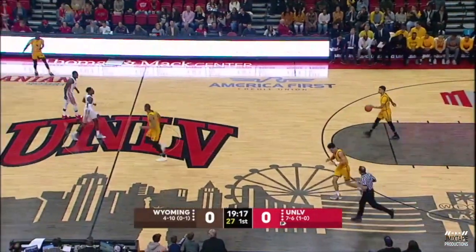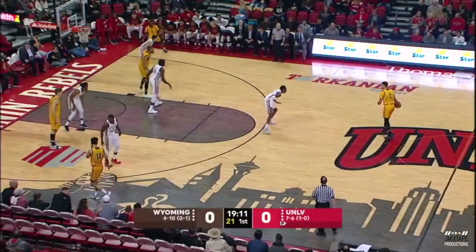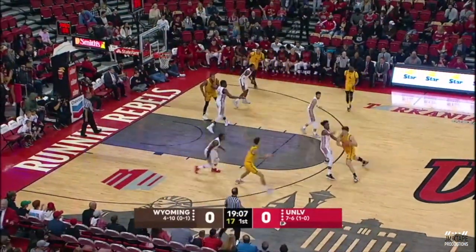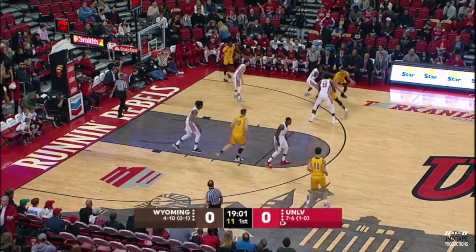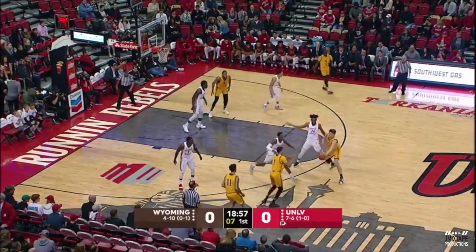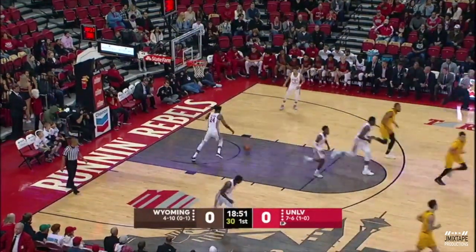Wyoming's going to walk the ball up the floor, take as much time off the clock as they can. These eight players — with all the ups and downs with the roster — Wyoming has only played in three games together, this being the third. Eight players but only seven scholarship guys for Wyoming. Cowboys 4-10 on the season, and they do have a win over South Carolina on the ledger. Floater goes for Justin James to open the scoring.